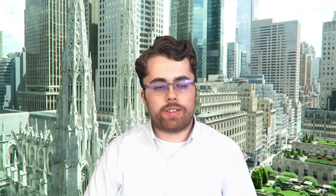My name is Cameron. I am a junior intern here at SMB. Today I'm going to be presenting a playbook on a trade I took. This was an opening drive day-one news catalyst trade that I took on COIN on June 13th, 2022.